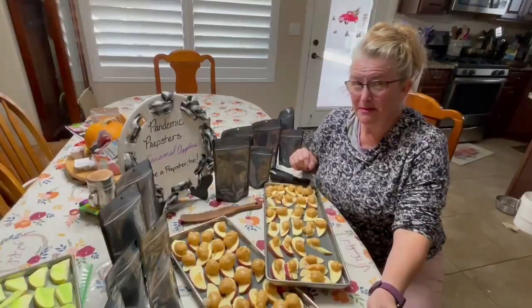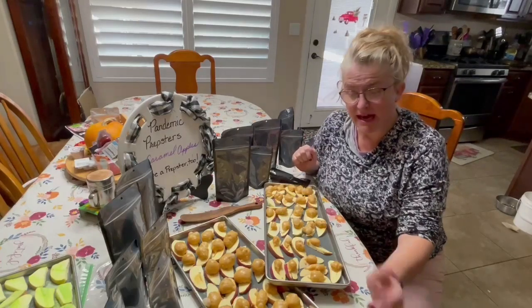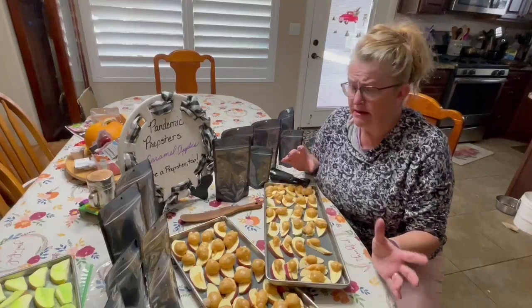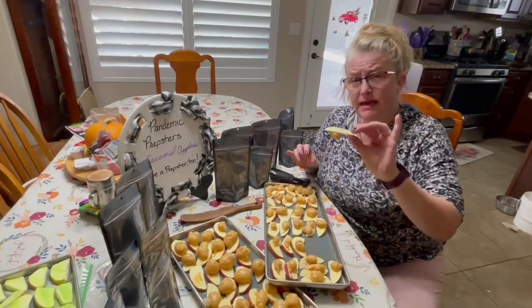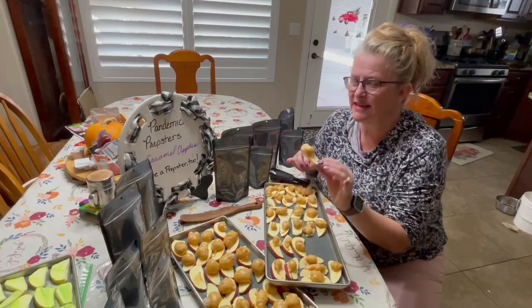Hi Prepsters! This is Ola with Pandemic Prepsters, and as you can see my caramel apples are done. Don't they look delicious? Look how much the sugars have expanded on top of the apples and the caramel stuck, so let's get this a shot.